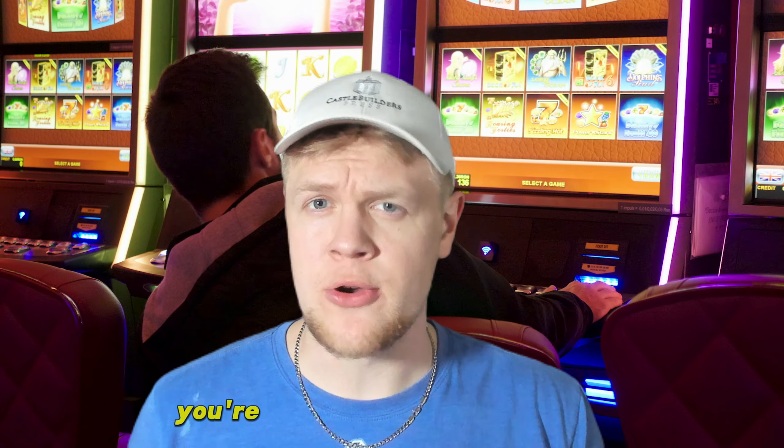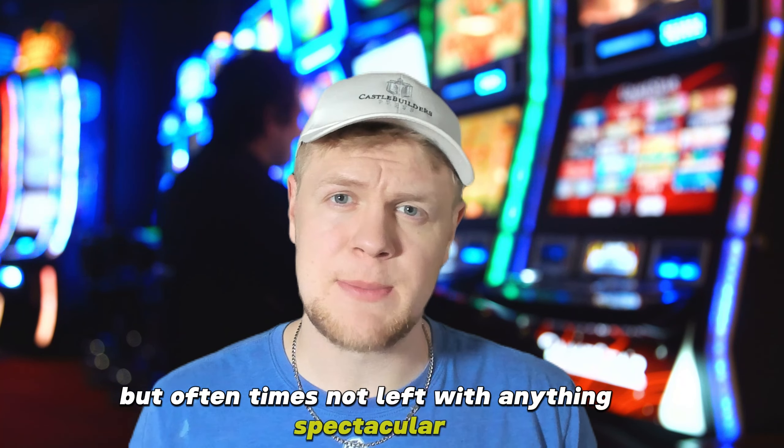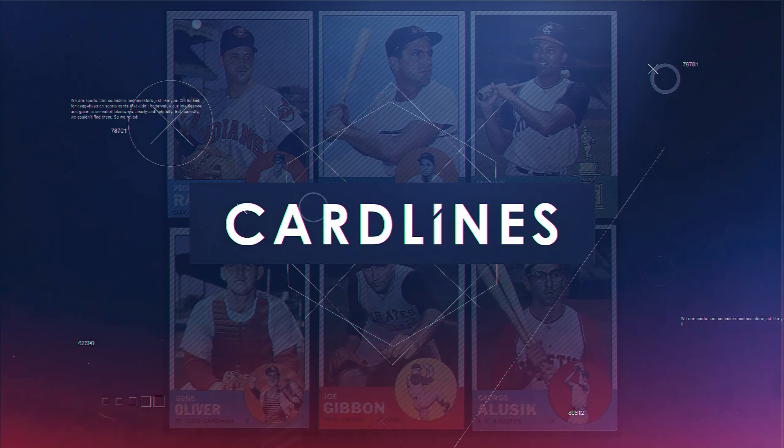If you have ever played slot machines, you understand the game. With every spin, you're hoping to hit the jackpot, but most of the time you don't win much at all, if anything. For many, buying sports card lots on eBay can feel the same way — you're hoping to strike it rich, but oftentimes not left with anything spectacular.